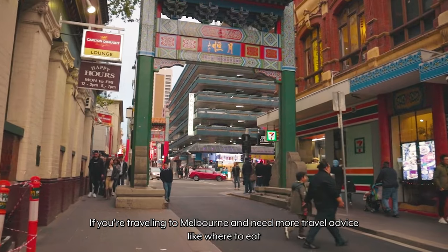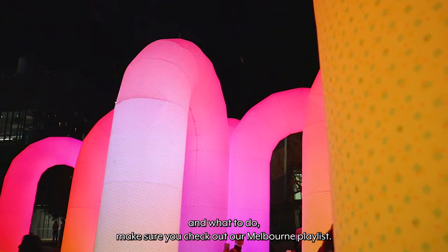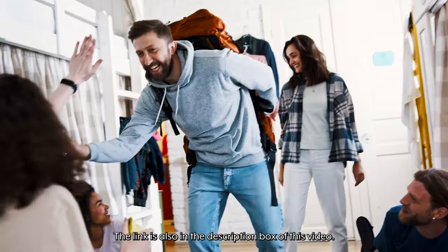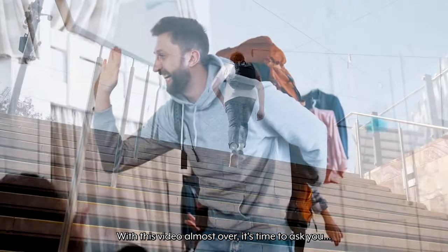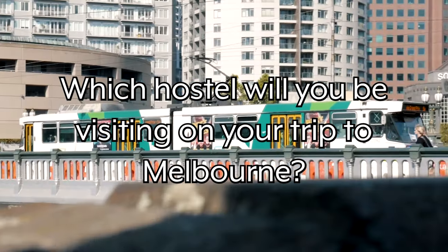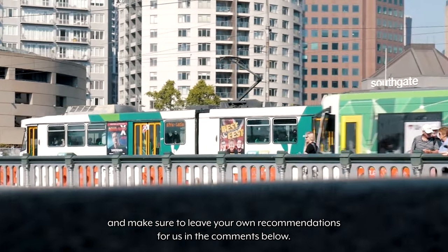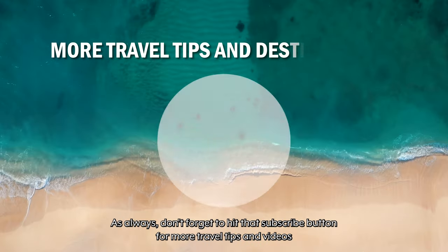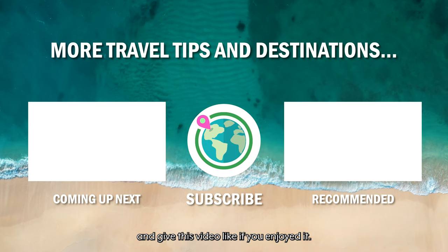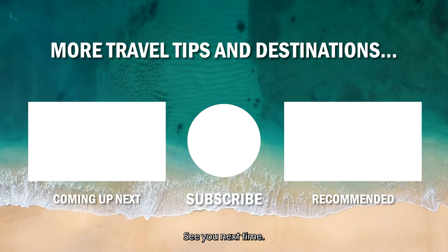If you're traveling to Melbourne and need more travel advice, like where to eat and what to do, then make sure you check out our Melbourne playlist — the link is also in the description box. Which hostel will you be visiting on your trip to Melbourne? Make sure to leave your own recommendations in the comments below. Don't forget to hit that subscribe button for more travel tips and videos, and give this video a like if you enjoyed it. See you next time!